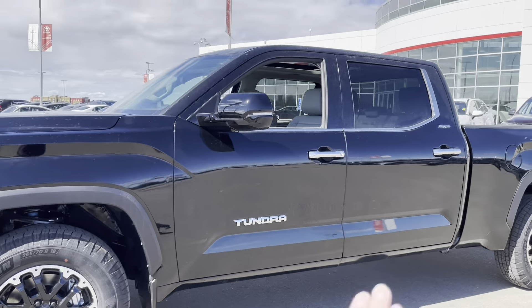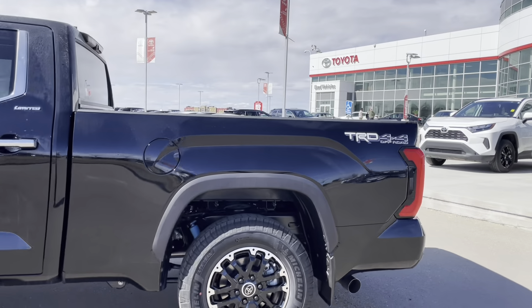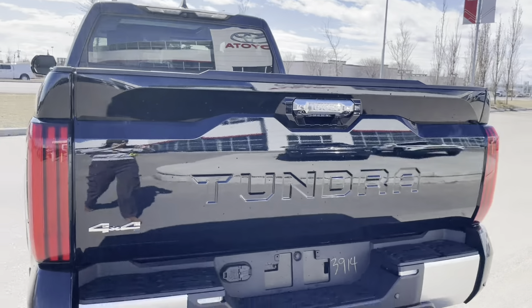Wrapping around to the side, you get the chrome handles as well as the bottom chrome of the windows. Our Limited badge is also in chrome. Popping over to the back, we've got the TRD 4x4 Off-Road and then the 4x4 Tundra badging.